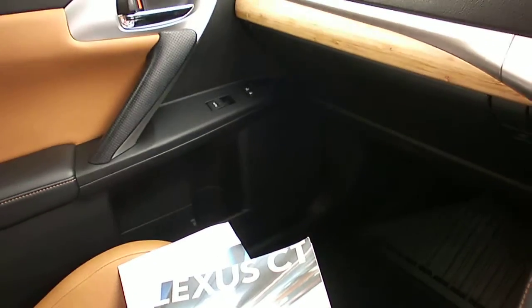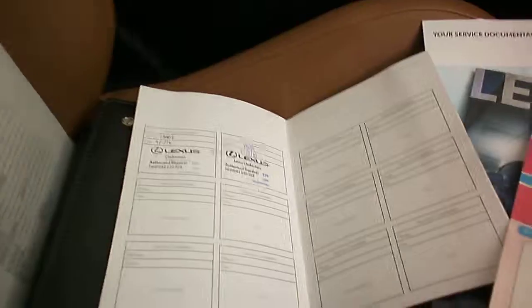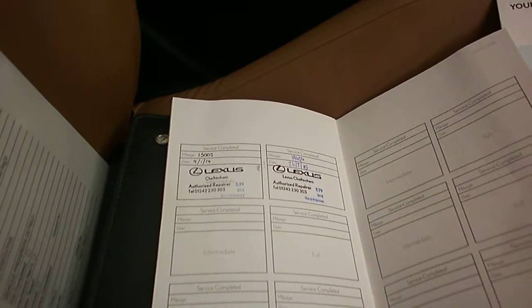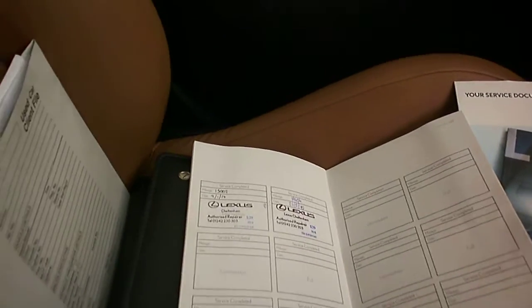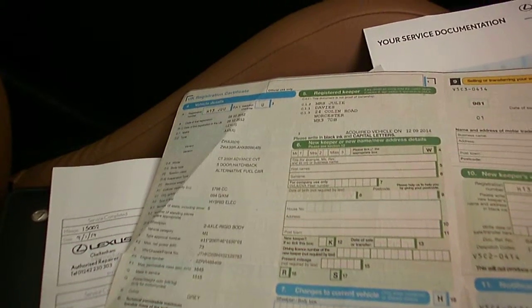We've got a full complement of handbooks. There's a service book here with two Lexus main dealer stamps in - one at 15,000 miles in January 2014, the other at 19,404 miles in February 2015 from Lexus Cheltenham, which was their demonstrator car new. I've got the original logbook - it was on H13 JUU, that has been put on retention - showing Lexus and one previous owner. Registered 28th December 2012, and there's the original Lexus brochure as well. Someone's looked after this car.